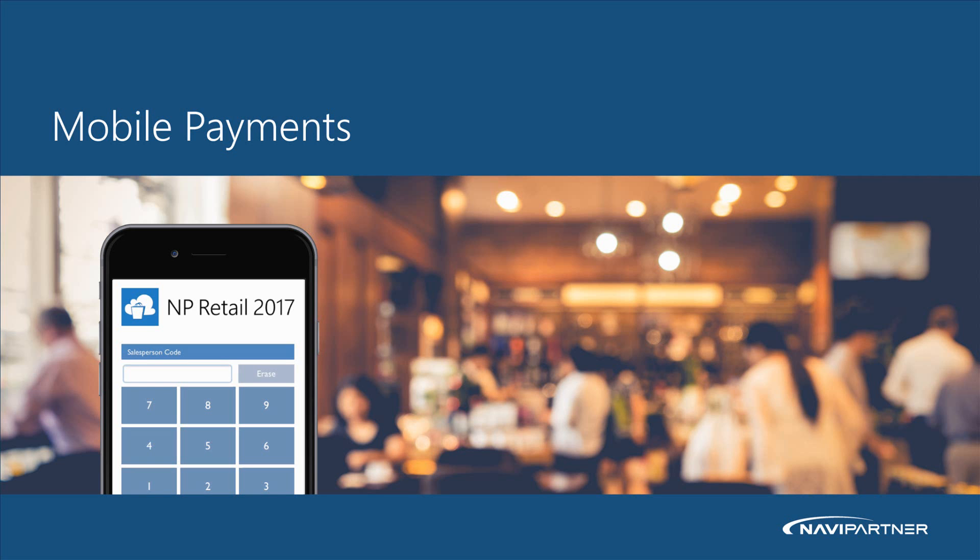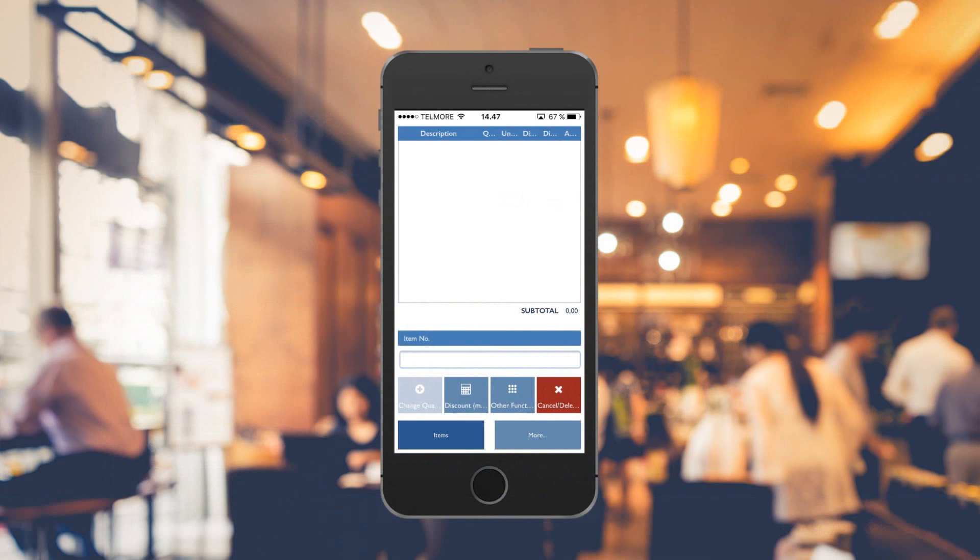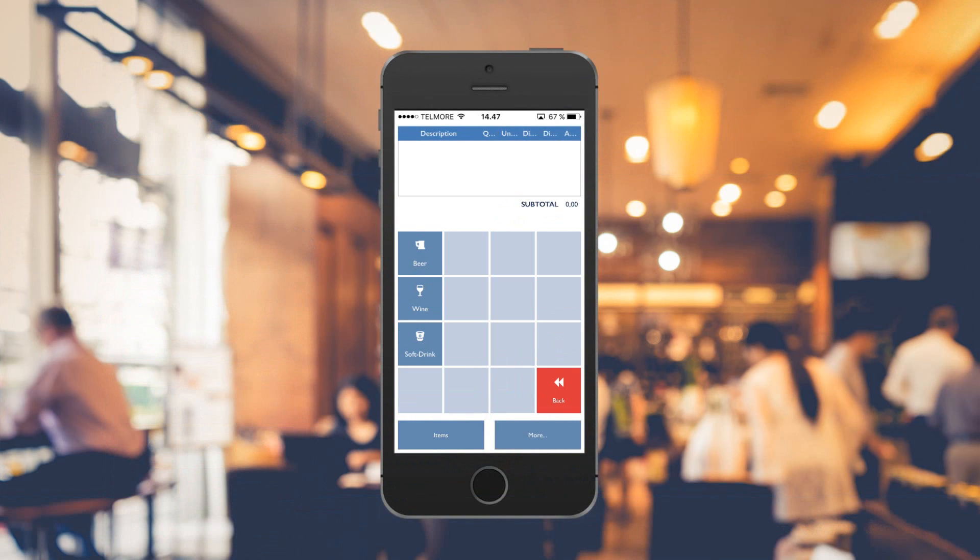This is how mobile payments work in NP Retail. In a café, a salesperson gets an order for a small draft beer.